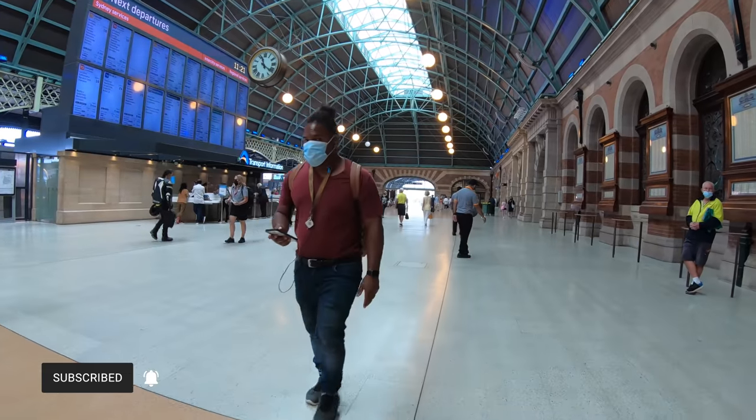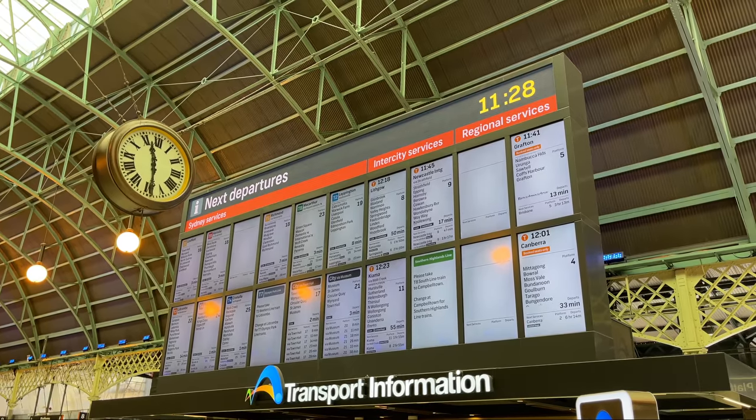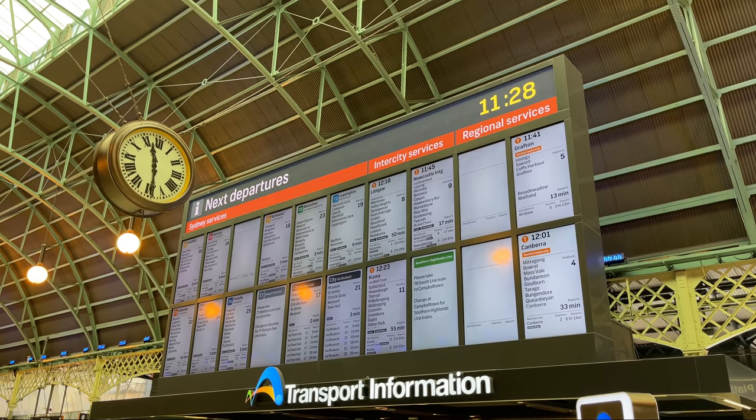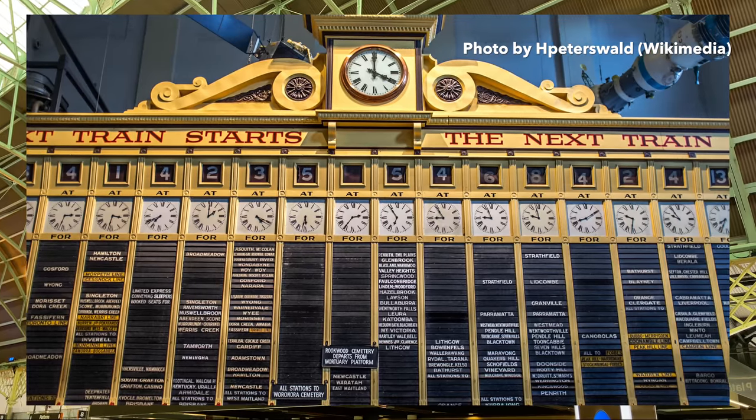This is the Grand Concourse, which includes departure screens for the trains using these platforms. If you want to see the original indicator board, dating from 1905, it's on display in Sydney's Powerhouse Museum.